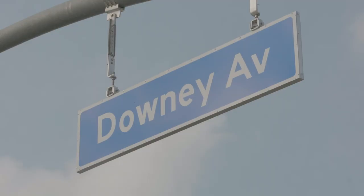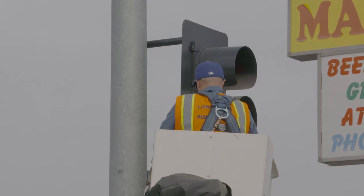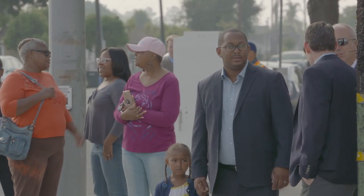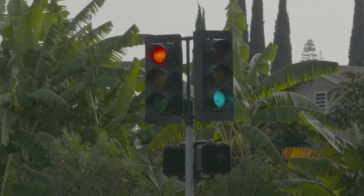Long Beach and Bellflower agreed on a cost-sharing solution to fund the installation and future maintenance of the new signals — a solution that makes residents on both sides of Downey Avenue very happy. We have been working over six years to have this signal light put in and have the traffic slow down for our upcoming youth and elders.